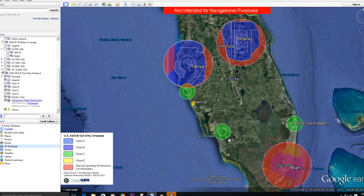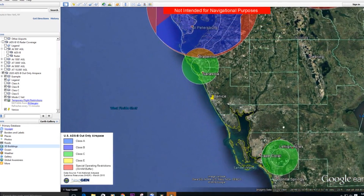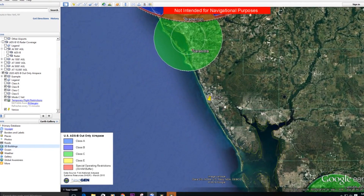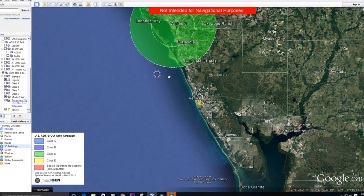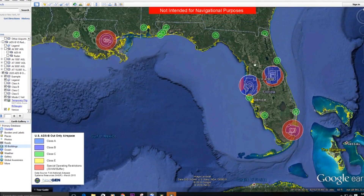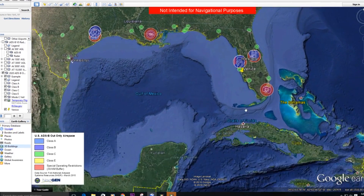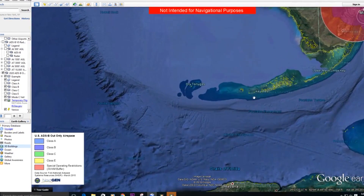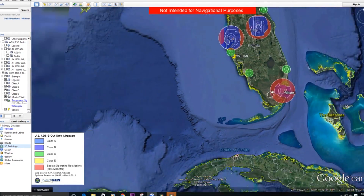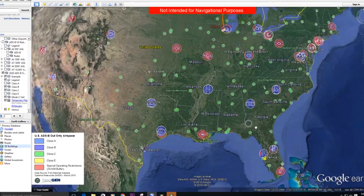Most of you are already familiar with what ADS-B is and the requirement that comes effective January 1st, 2020. For those of you who aren't, there's a link in the description below, and also a link for this map here — a Google Earth plug-in that shows you all of the airports and airspace where you can receive ADS-B traffic and weather information.